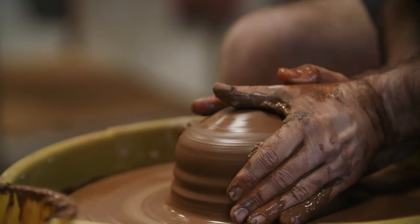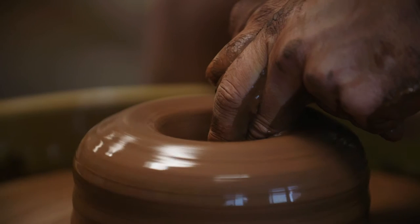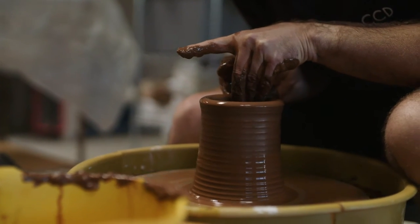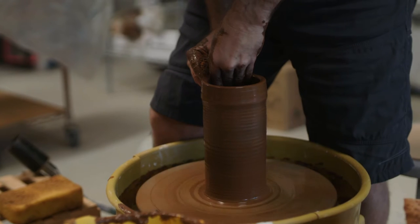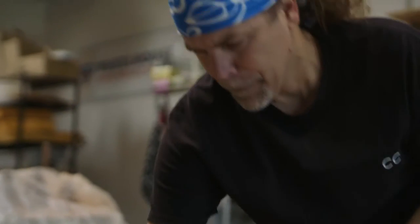So that was the first step of centering — getting the clay right in the middle of the wheel. Open up the middle. And now we're on to the third step: lifting, trying to make the walls tall. The foundation and fundamentals of wheel throwing ceramics are super frustrating because there are all these steps: wedging the clay, preparing it, centering, opening, lifting, and then shaping it. Every one is dependent on the one before it being done right.